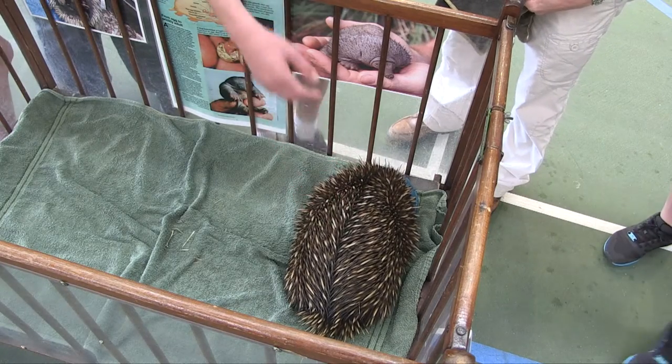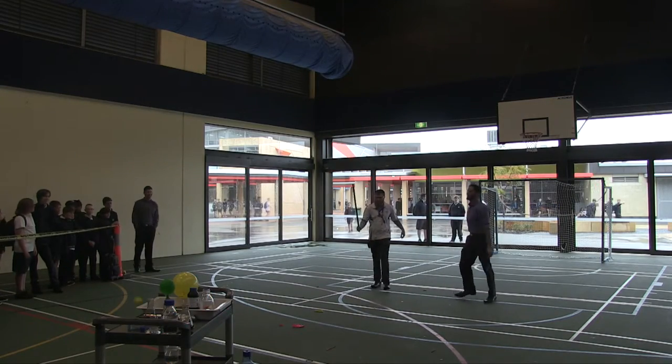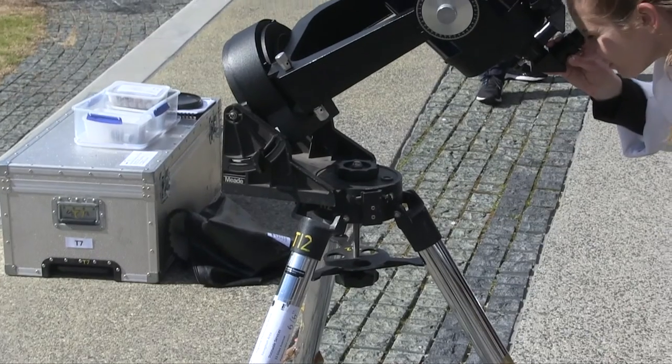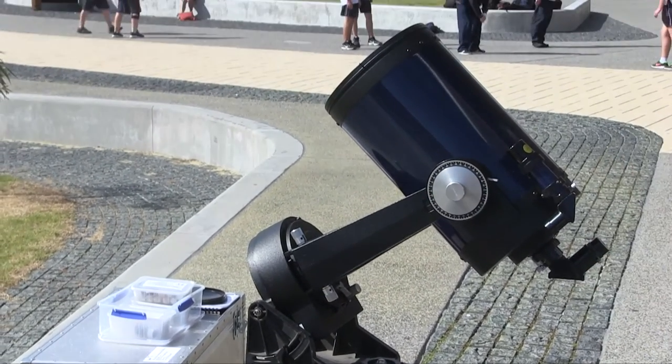We had Kenyana Wildlife in for biology, we had some chemistry teachers do some cool hydrogen balloon explosions, we had a day to look at the sun through a solar telescope, and a variety of other really cool engaging activities happening at lunchtime.